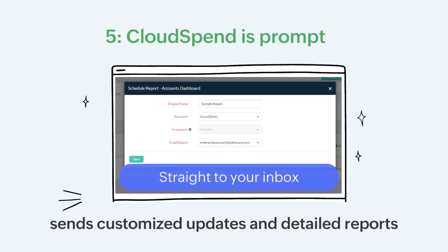Cloud Spend is prompt. It sends you regular and customized updates on cloud spending wherever there are spikes beyond the set budgets and policies. Get detailed reports sent directly to your inbox at desired intervals to stay in complete control.